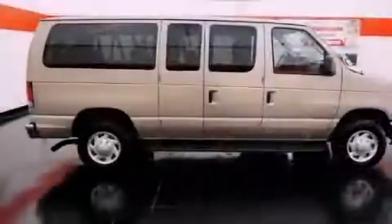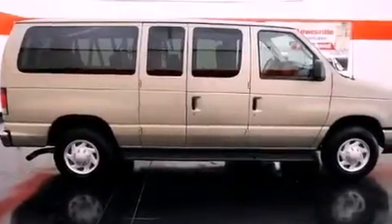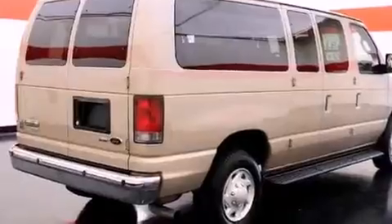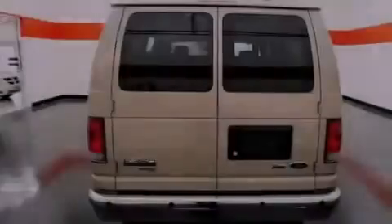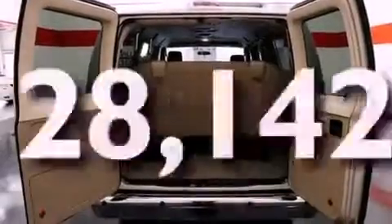All of the following features are included: a low-tire pressure indicator, solar tinted glass, a keyless entry system, running boards, 12-volt power outlets, a stability control system, and an anti-lock braking system. And this vehicle has fewer than 29,000 miles on the odometer.